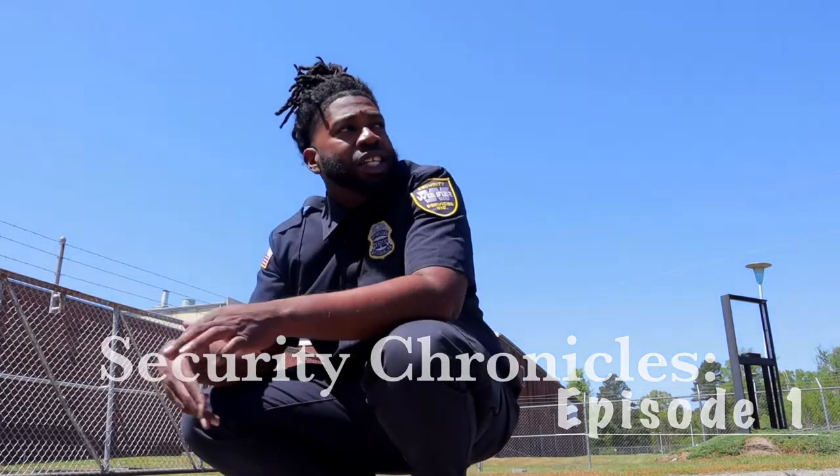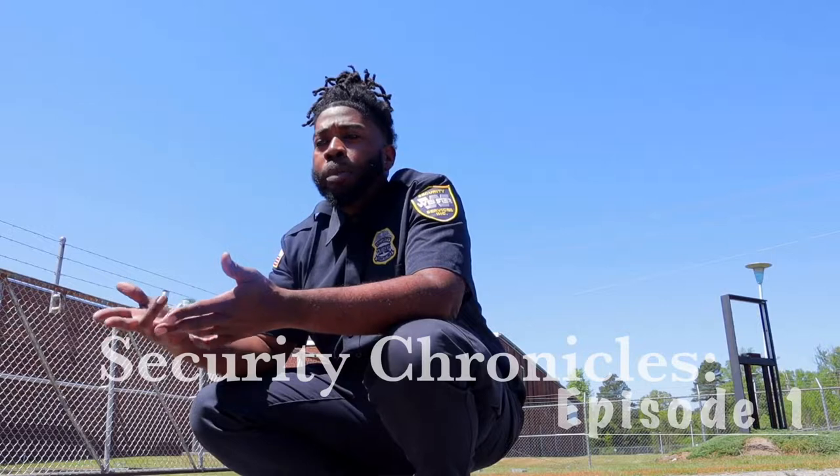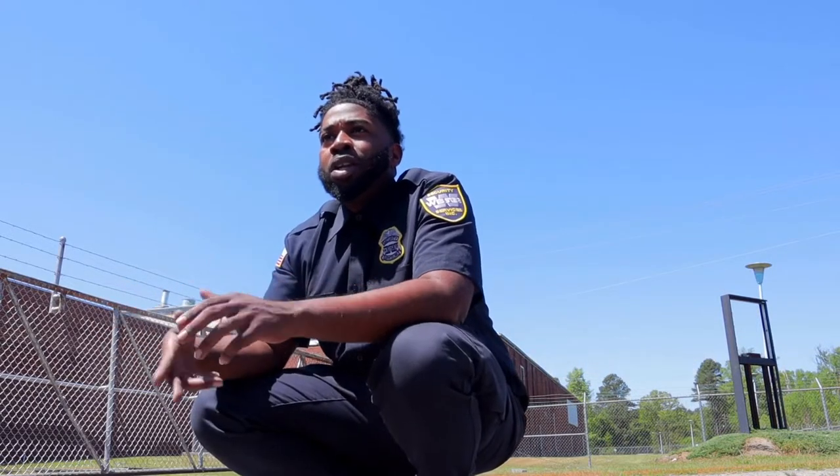Hey guys, what's up? So today I just wanted to come on and talk to y'all about what it's like being a guard. I'm also gonna give y'all a brief tour of my guard station, so stick around and let's have a little fun.